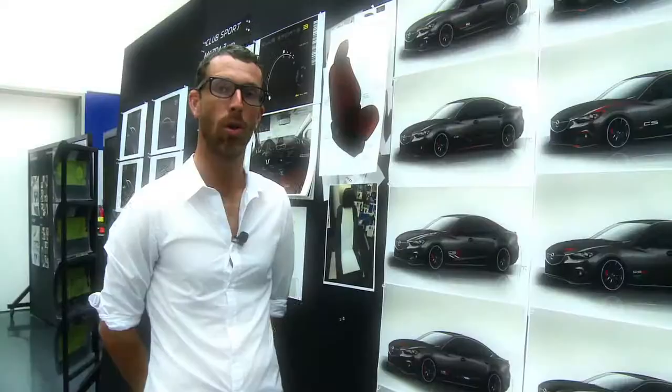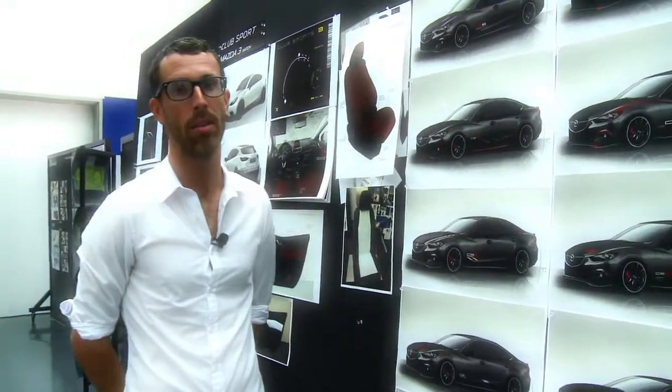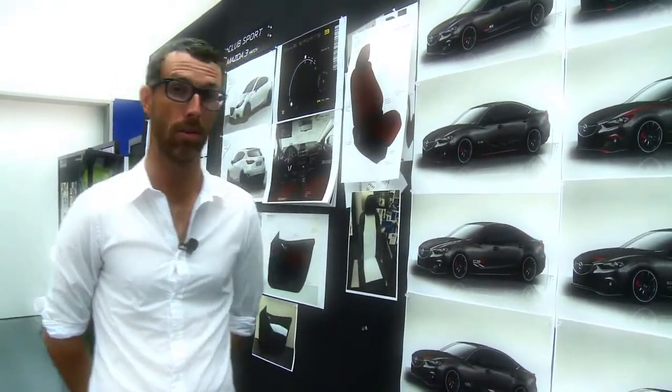Here with me is Jack Flynn. Jack's one of our key designers in the SEMA program and he's been really overseeing and responsible for the Mazda 6's — the two custom Mazda 6's we've done. I'm going to walk you through the creative process and how we got to where we got with the Mazda 6 Club Sport.